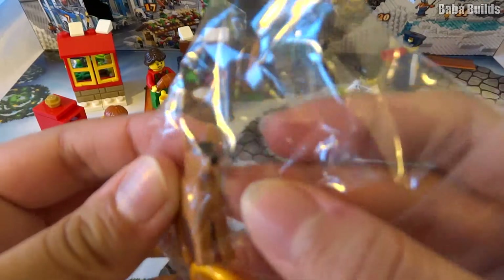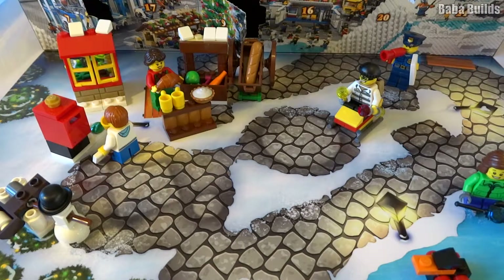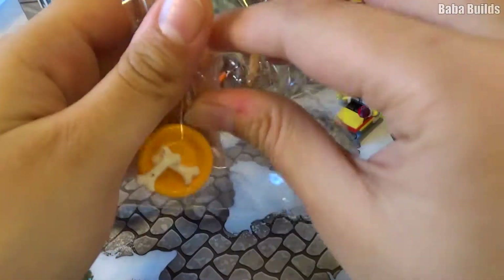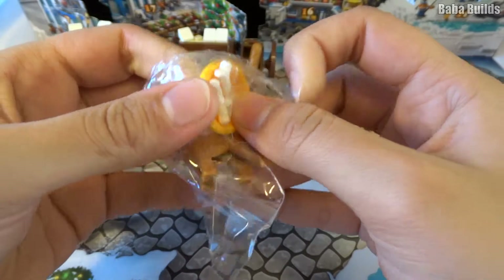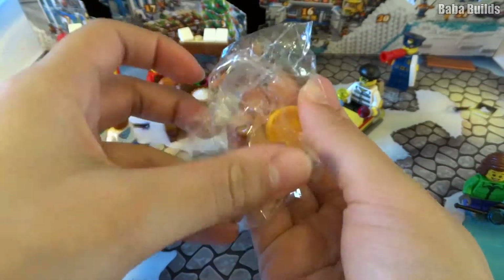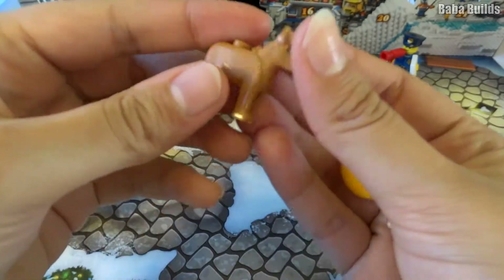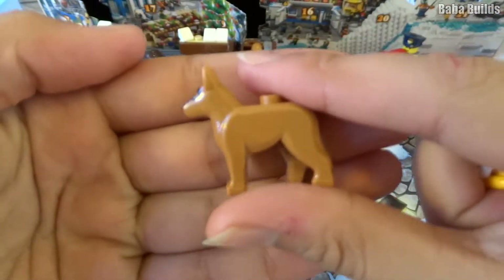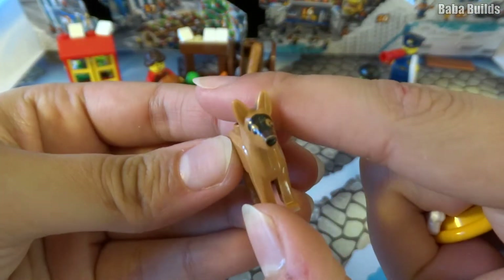Let's build our little... Awww. It's like a little German Shepherd. He's very cute. Open it up. Here we have our little dog. There's not much to build so I'll just show you. Look at his little face. He's so cute.